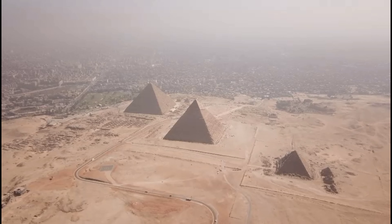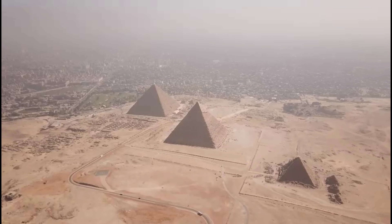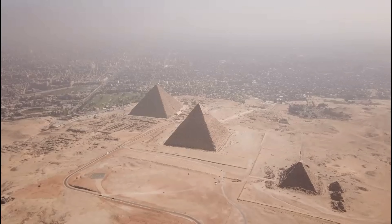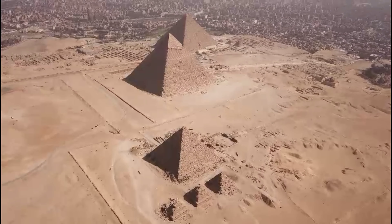The second largest pyramid in Egypt is known as the Pyramid of Khafra, or Chefren, which is located near Cairo on the west bank of the Nile River. It stands about 45 meters high and has a base length of 215 meters, making it almost twice as large as its neighboring pyramid at Giza.